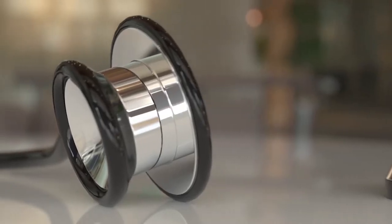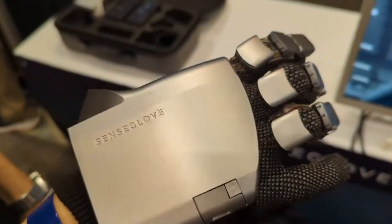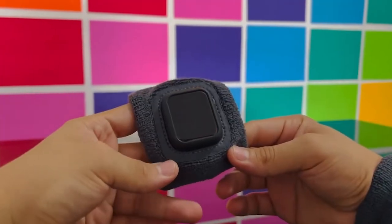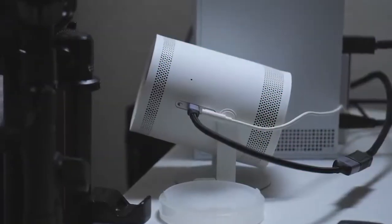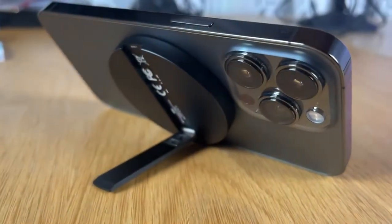It seems like there is always something new being created every second of the day. With the fast pace of technological enhancement, sometimes it's hard to catch up with what's the coolest thing in the market right now. But don't fret — we're here to tell you all about the latest and coolest gadgets for you to enjoy.